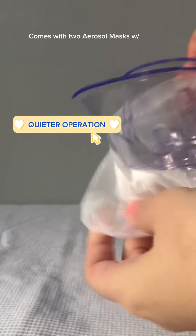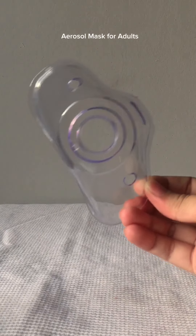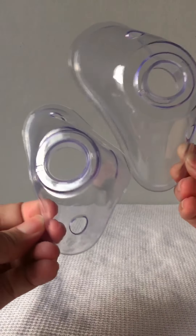Number three is quieter operation. Mesh nebulizers are known for their quieter operation compared to traditional nebulizers, making them less disruptive and more comfortable to use.